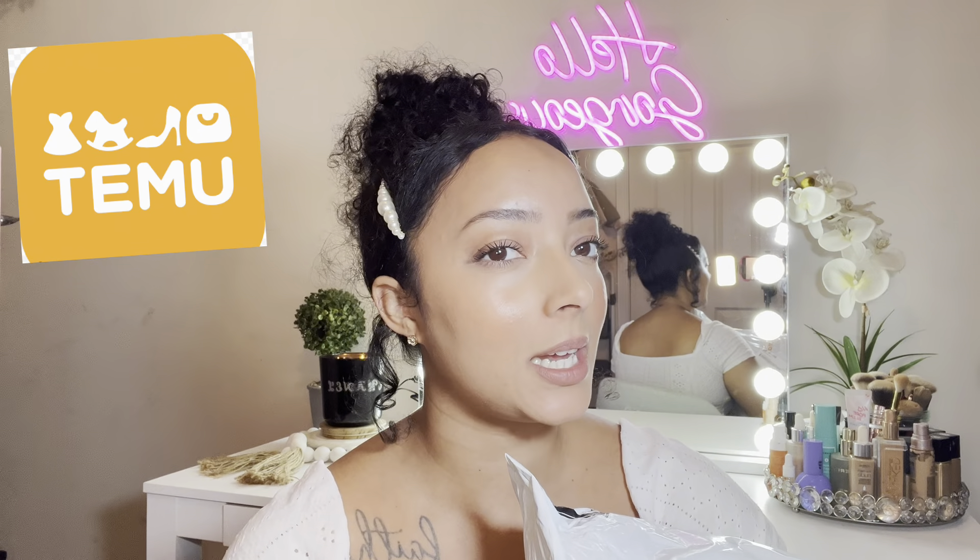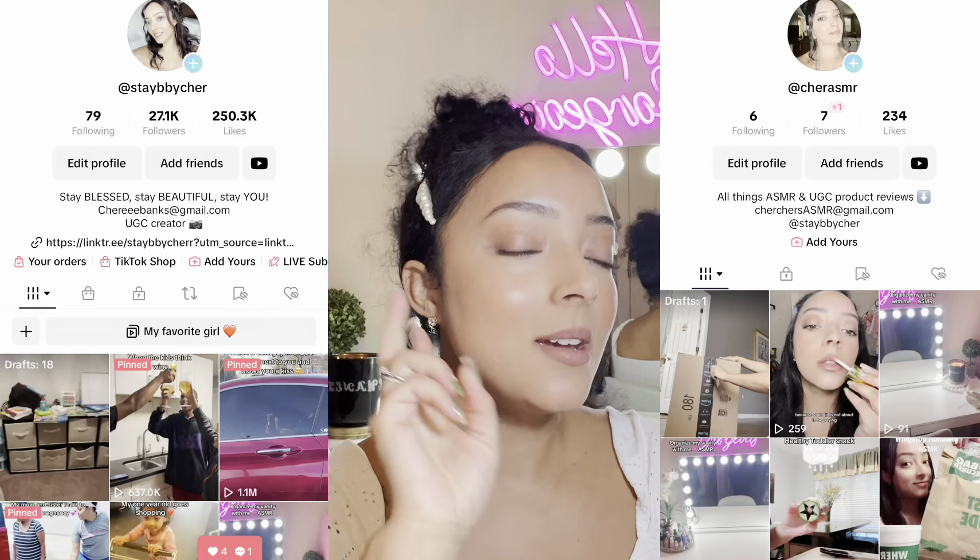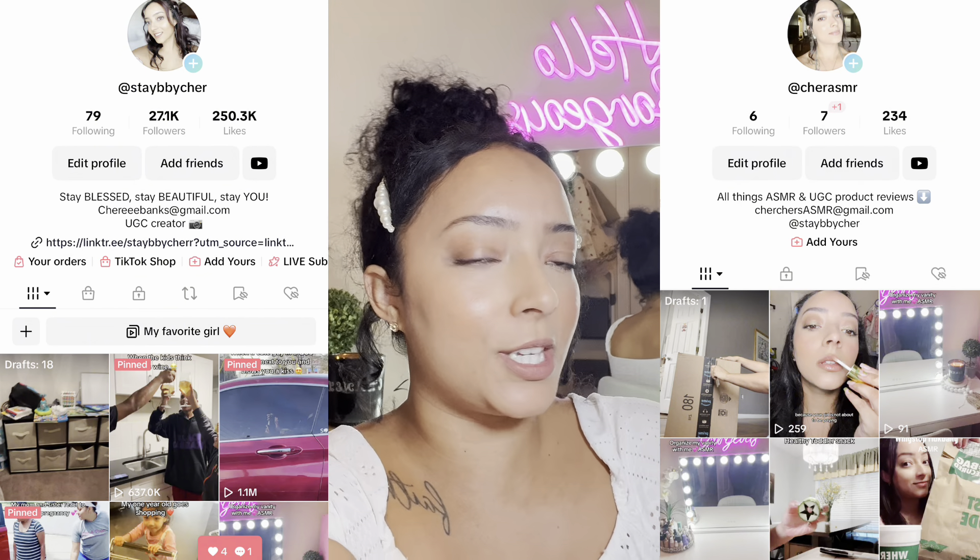So I ordered some things from Temu and let's see if Temu is legit — is it a scam? I have ordered from Temu before, but this time we decided to spice it up and get some things that maybe some people find a little sketchy. Is it worth it? Are they good quality? Well, let's find out! I also do TikTok — check out all my links in the description.